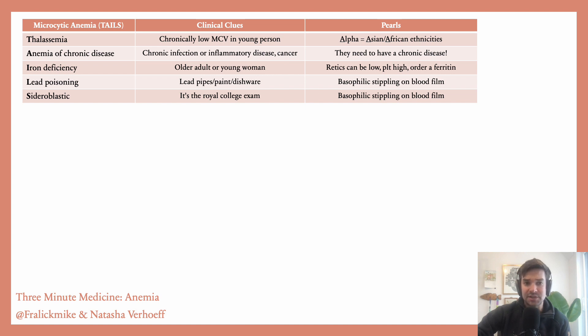Next up, iron deficiency. It's really important to consider this in older adults or young women who are microcytic. The best test to order is a ferritin — I'll explain why shortly. Lead poisoning and sideroblastic anemia are so rare, we're not going to say anything more about them.